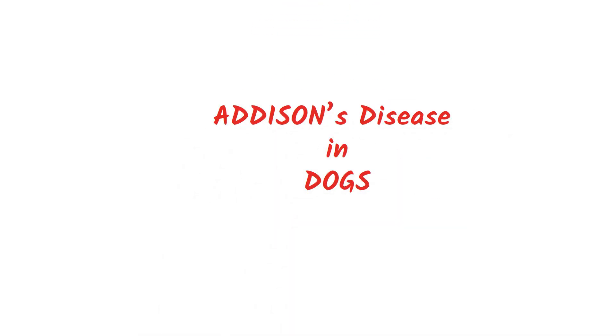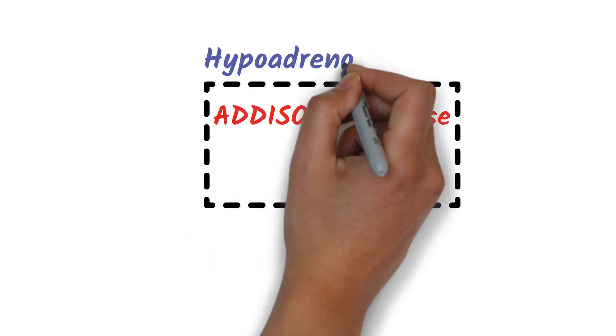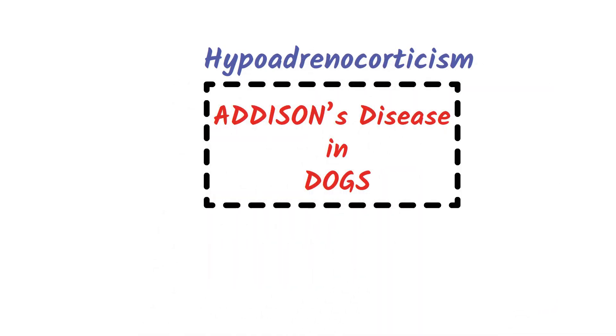Hello everyone, welcome to Bio Tales. Today we are going to talk about a disease called Addison's disease. In dogs, hypoadrenocorticism, also called Addison's disease, is primarily a disease of dogs and occurs only rarely in cats. This condition is heritable and most commonly affects dogs of four breeds: Standard Poodles, Portuguese Water Dogs,